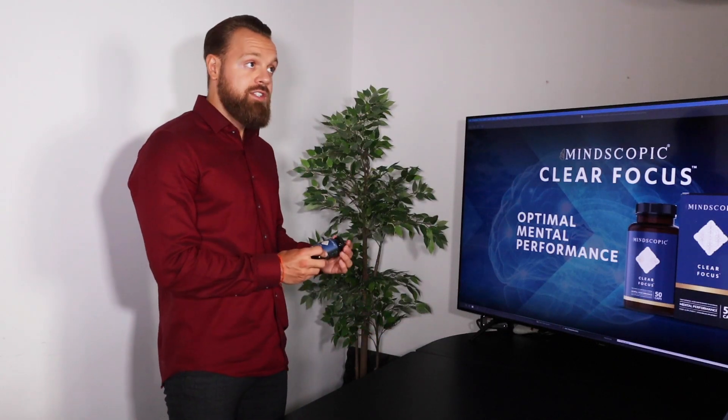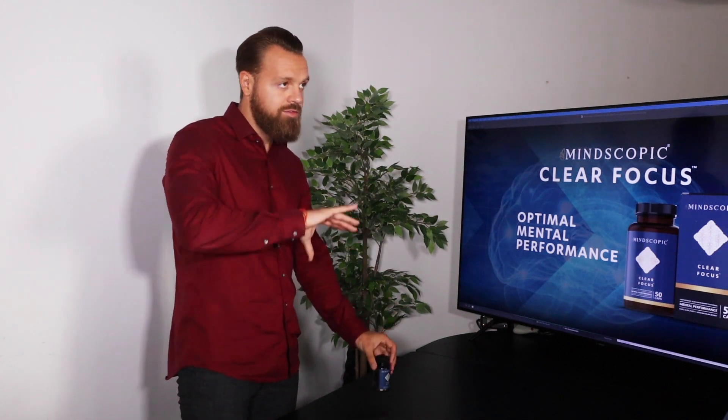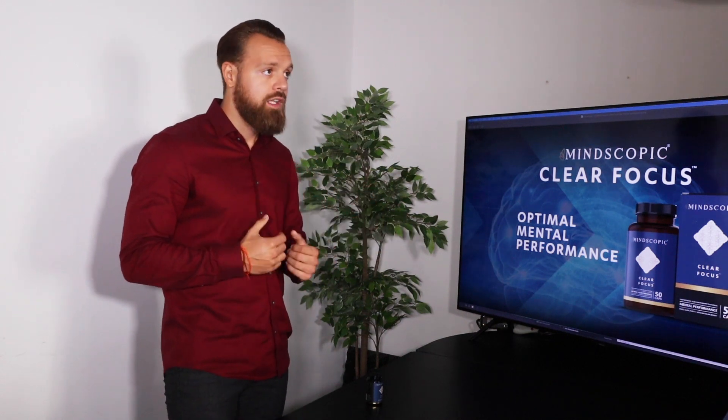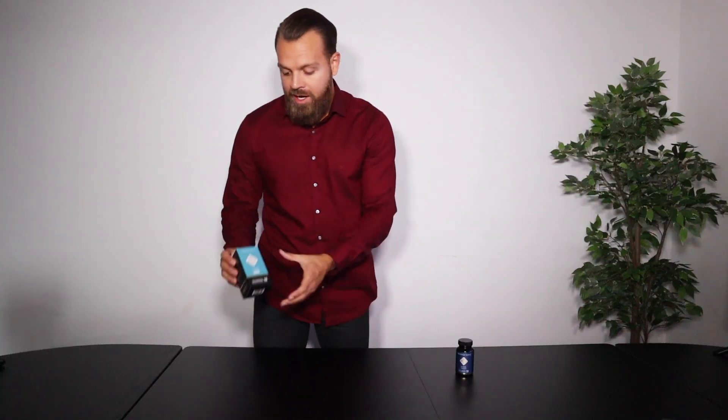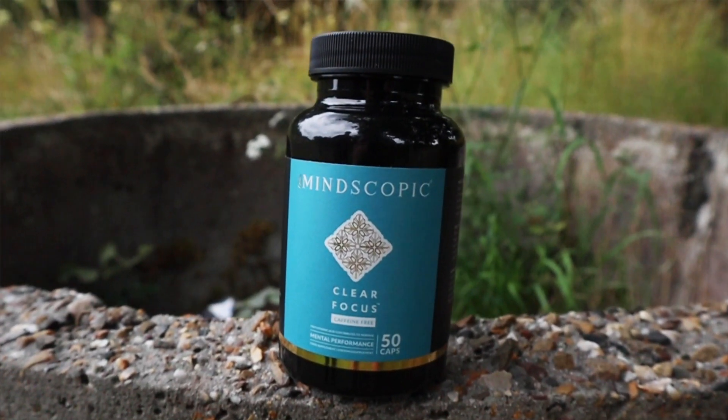Mindscopic also contains caffeine at 150 milligrams — it's a pretty hefty dose, but because of the other natural ingredients it smooths out the jitteriness and there's no crash from the caffeine at all. For those of you who don't really like caffeine, or like me like to cycle off, Mindscopic actually released a caffeine-free version of Clear Focus.